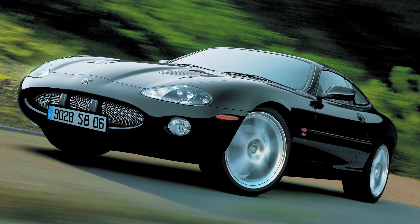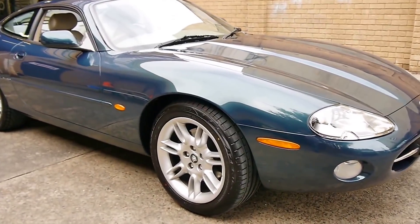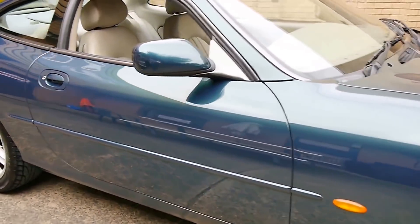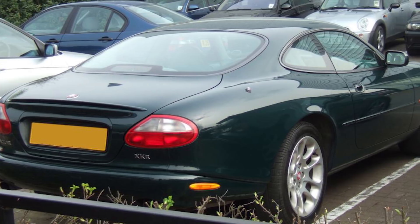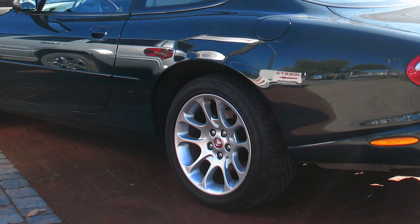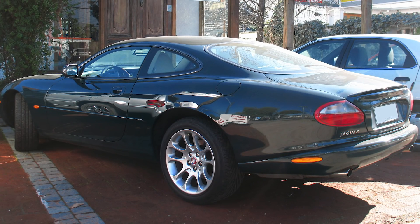Jaguar XK8. Sticking with the Jaguar theme, it's amazing to think that the XK is now 21, making it old enough to have shared the streets with brand new, but now massively dated E36 M3s. Jaguar's Grand Tourer, like the DB7, featured smooth and sensual lines, and the later 2000 model Supercharged Rs gained more aggressive styling, including bigger wheels and brakes to give it the kind of road presence we're used to seeing with today's Grand Tourers.